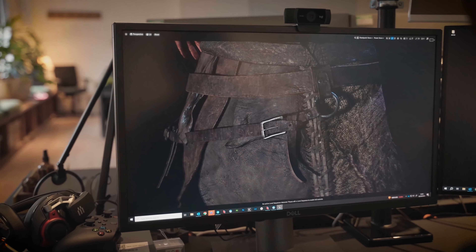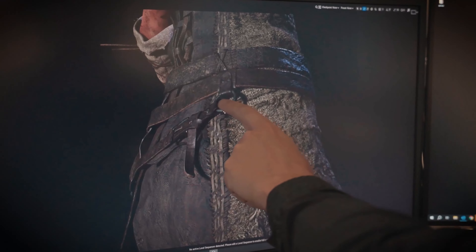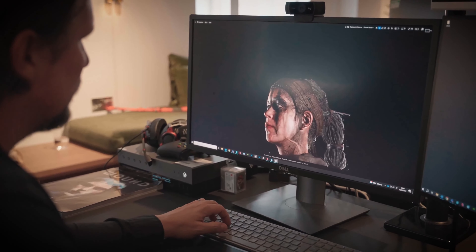In Senua's Saga Hellblade 2, we want you to believe in our cast of characters. By capturing the likeness of real actors and hand-crafting costumes using traditional techniques, we'll achieve a level of realism that will further immerse you in our story. This is no simple task and has seen us push the boundaries of realism in video game characters — starting with Senua.